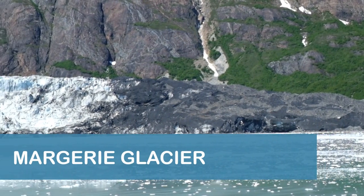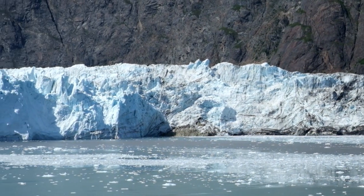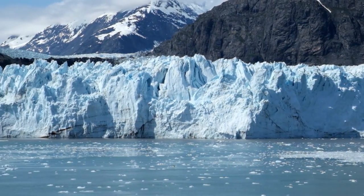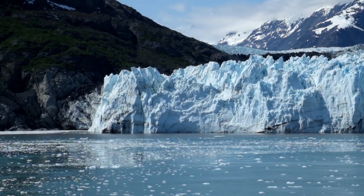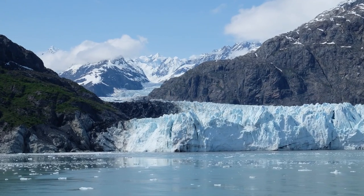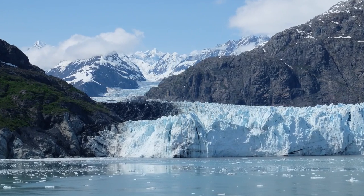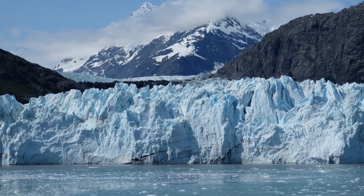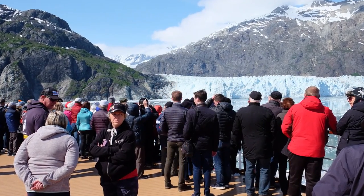Marjorie Glacier, which is named after a French geographer, is one of the highlights of any cruise to Glacier Bay National Park. The glacier is roughly the same size at the face as Johns Hopkins Glacier — about one mile wide and 250 feet high — but Marjorie Glacier is much longer, at approximately 21 miles long, and it moves roughly southwest to northeast at about 6 to 8 feet per day. Cruise ships can get relatively close to the face of the glacier, which caused many passengers to gather at the bow for photo and viewing opportunities.